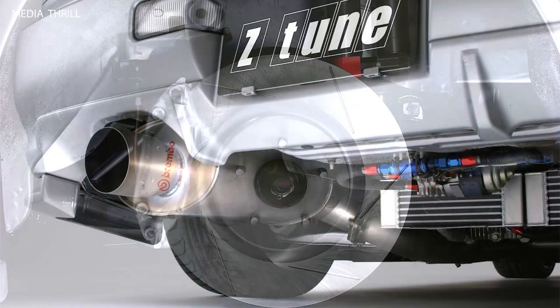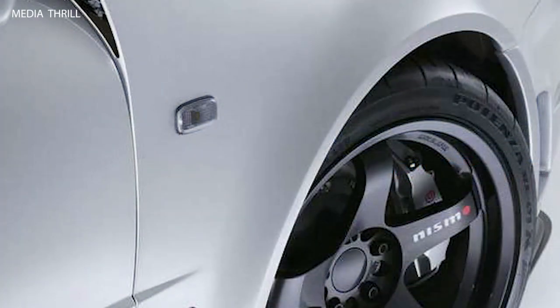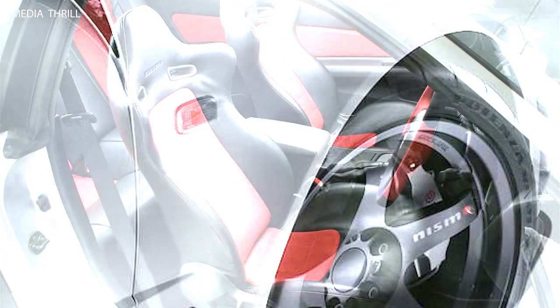Performance Upgrades: The Z-Tune featured extensive performance upgrades over the standard R34 GTR, including a highly-tuned RB26DTT engine producing over 500 horsepower. The engine underwent a complete rebuild by Nismo, with strengthened internals, upgraded turbochargers, and a revised ECU for enhanced performance and durability.